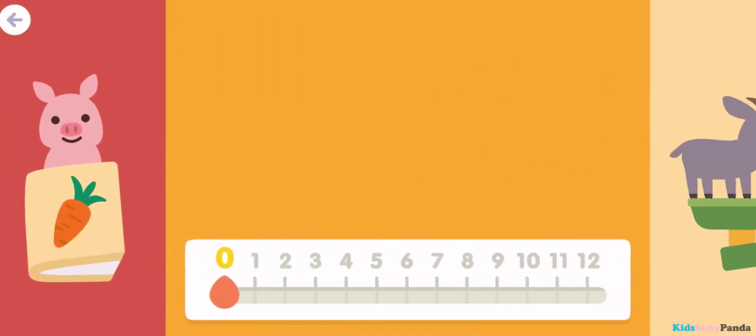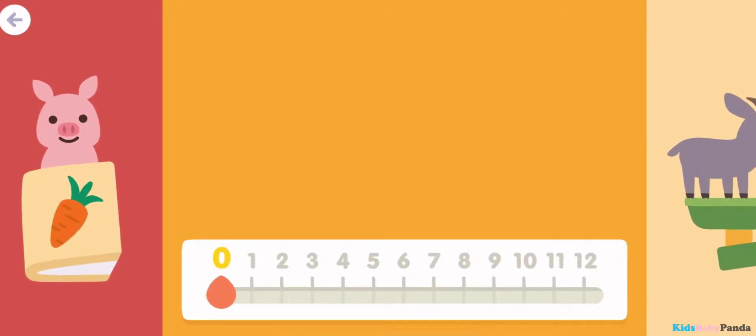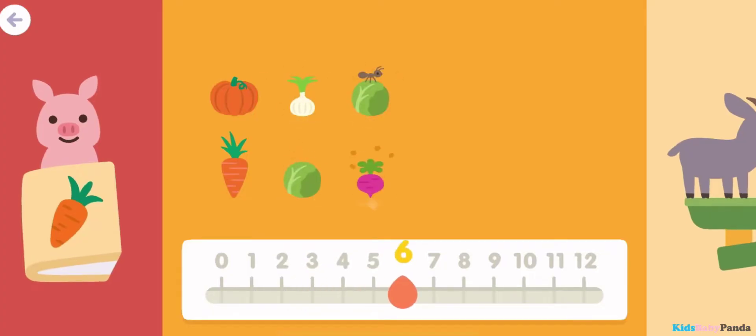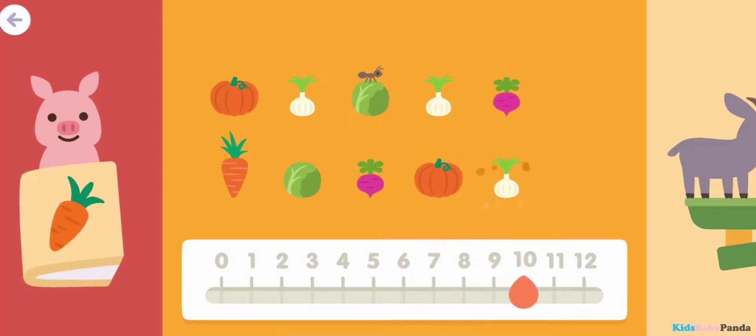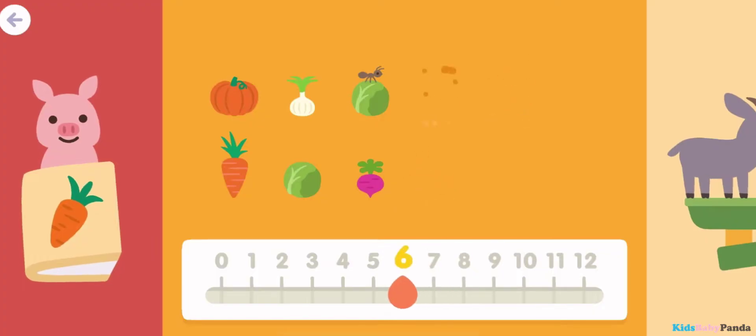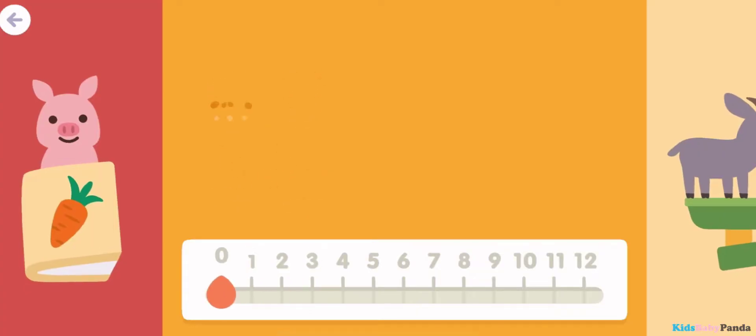Zero. 1, 2, 3, 4, 5, 6, 7, 8, 9, 10, 11, 12. 11, 10, 9, 8, 7, 6, 5, 4, 3, 2, 1, 0.